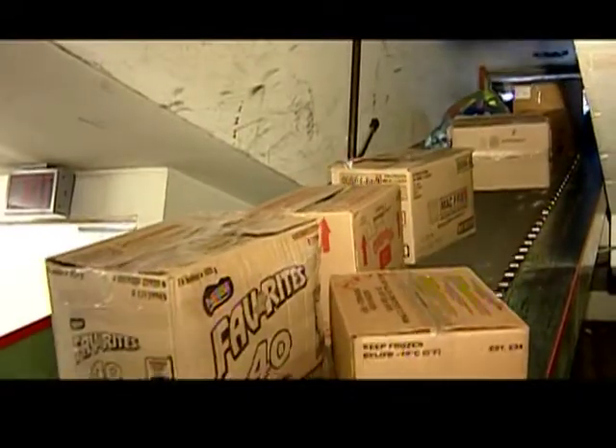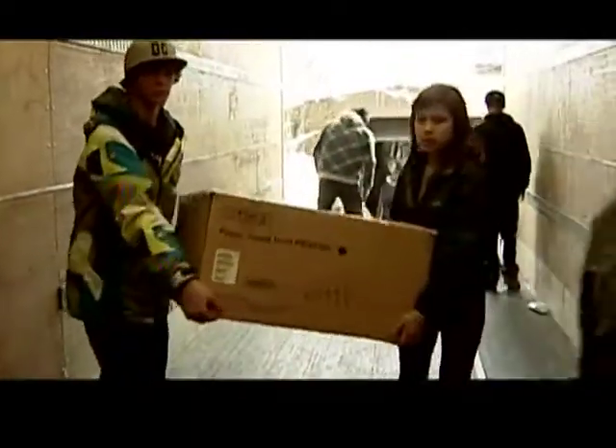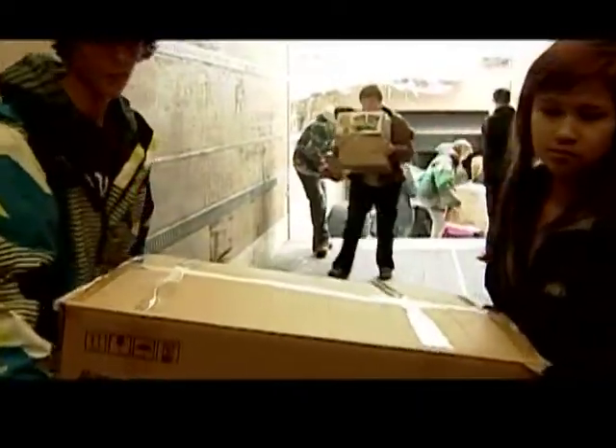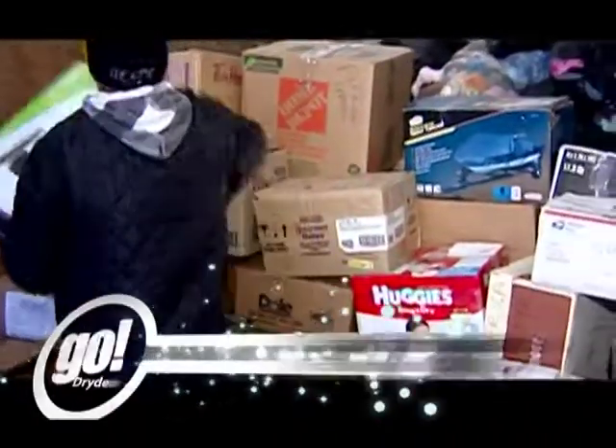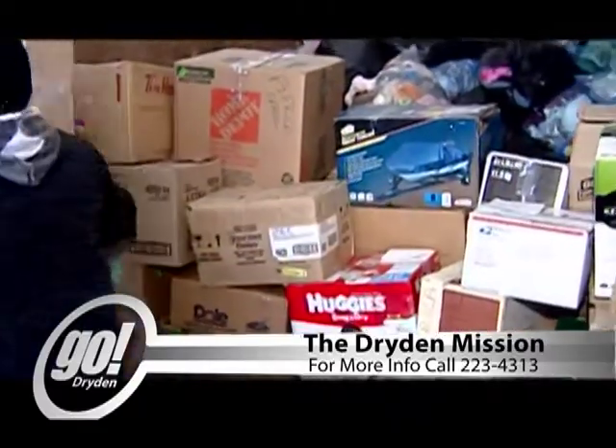Just give us a call — we'd love to have you help out with our truckload for Africa. The Dryden Mission is open Tuesday to Saturday from 10 a.m. to 4 p.m., and anyone wanting to volunteer or drop off items can call the number listed below.